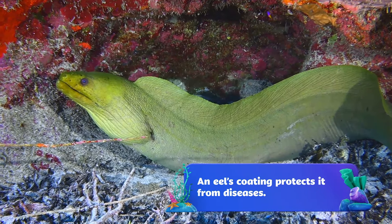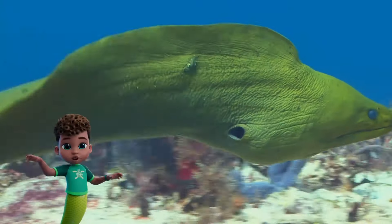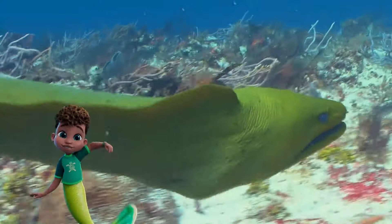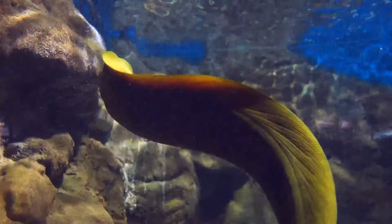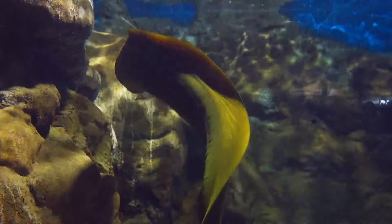Oh, my fins! Other sea animals use tails or fins to swim, but eels use their whole bodies. They look like they're wiggling. Can you wiggle like an eel? Wow! You're really good at that. Nice!